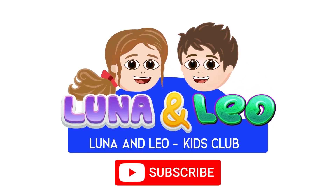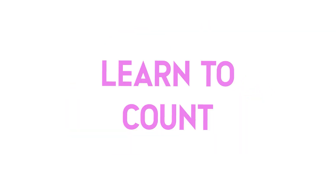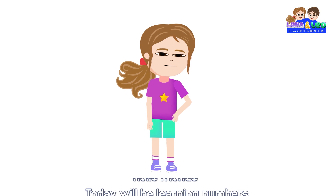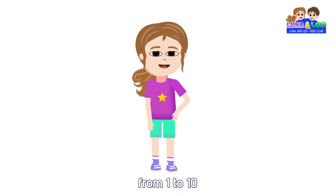Luna and Leo. Hello friends! Today we will be learning numbers from 1 to 10.